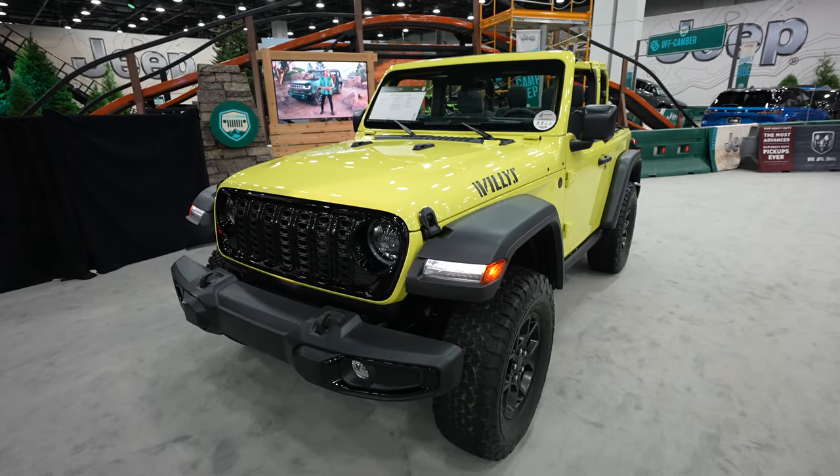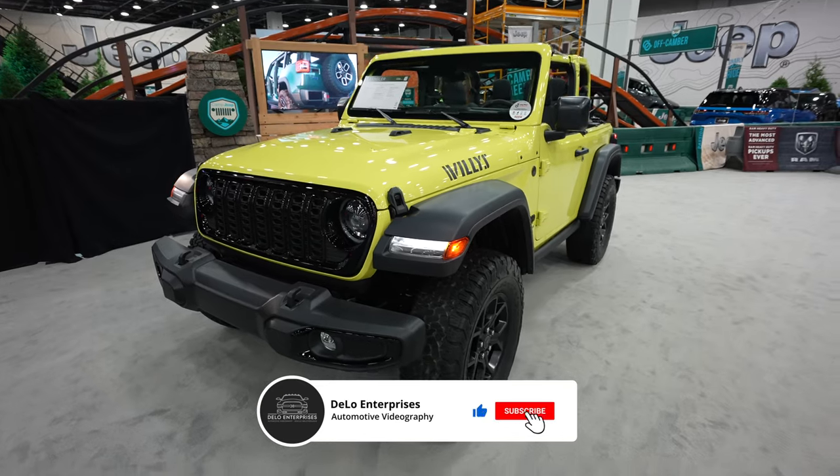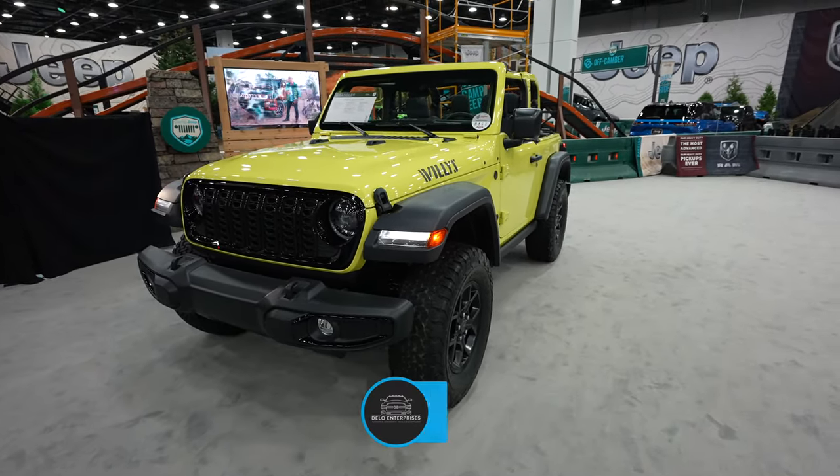Hello everybody, today I'm at the Detroit Auto Show taking a look at this 2024 Jeep Wrangler Willys. This is the two-door model and it's a unique lime green exterior color.